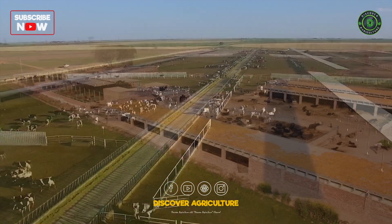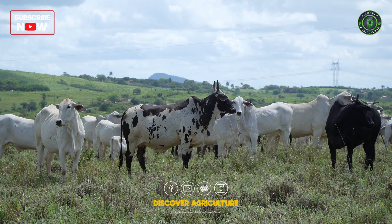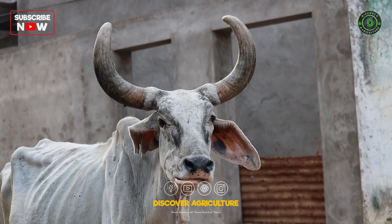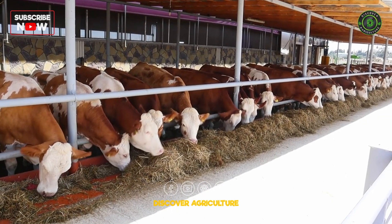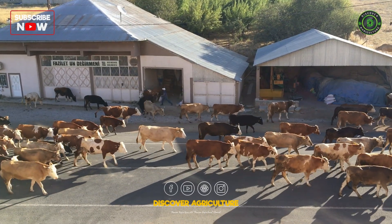Welcome to Discover Agriculture, your ultimate destination for sustainable living and eco-friendly innovations. In today's video, we're exploring a revolutionary concept that's transforming the dairy industry: zero-waste dairy cow farming.